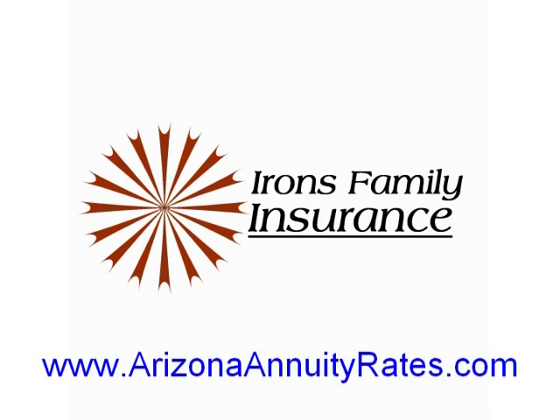Thank you so much for joining me on this video. Hopefully I have given you a bit of information on the differences between a CD and an annuity. As you can see, there are a variety of advantages to an annuity versus a bank certificate. If you have any further questions, please call me — I'm more than happy to help. My phone number is area code 602-573-4198. Thank you so much and have a great day.